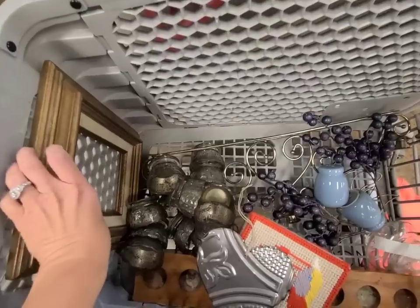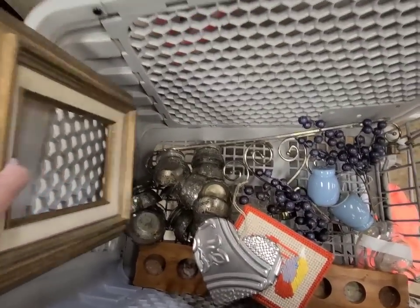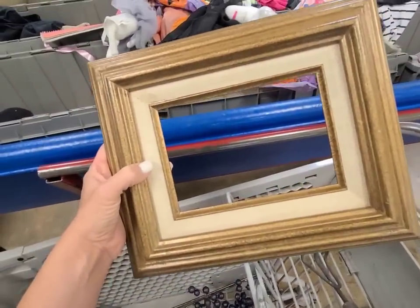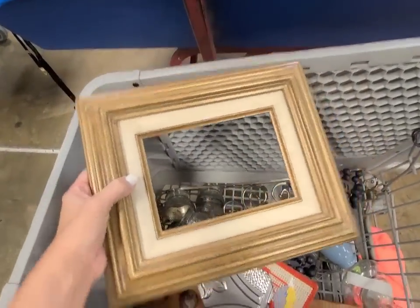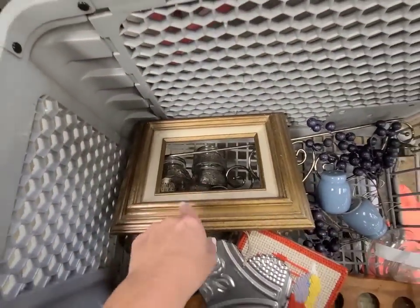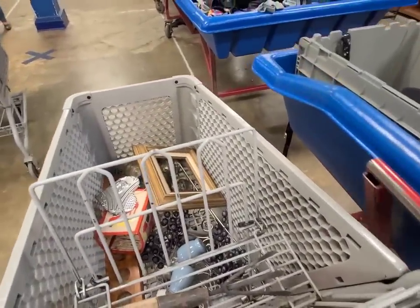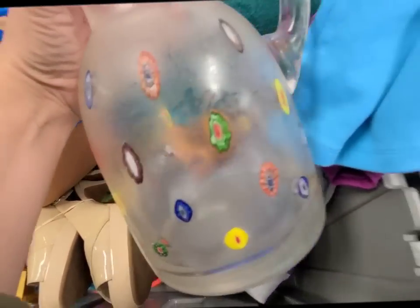And this picture frame — got to show y'all that. It's that gold and then the linen insert. These are so popular right now. I picked up one almost exactly like this in a bigger size the other day, so the two of them would probably look good stacked on top of each other.